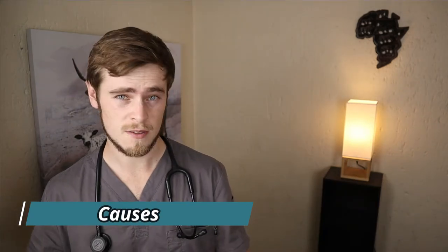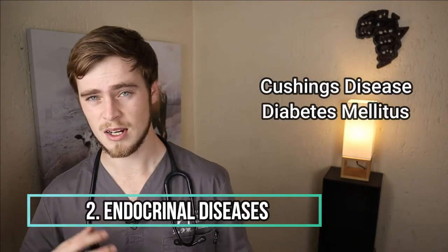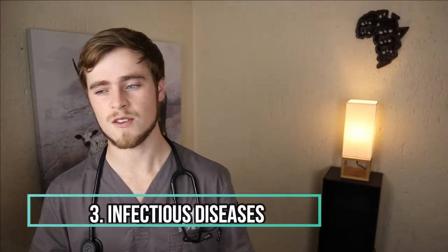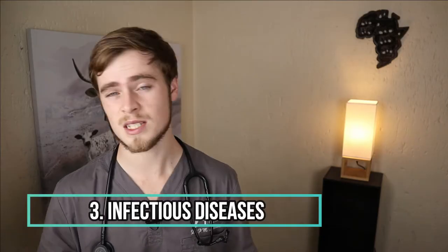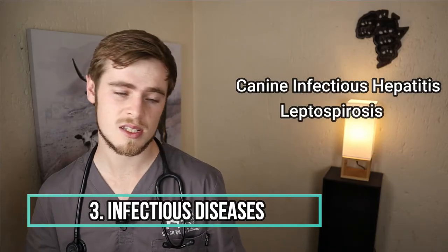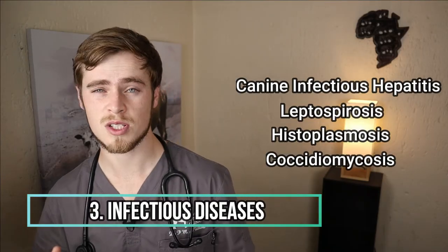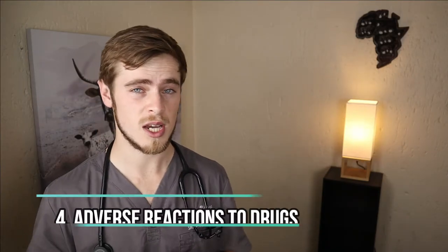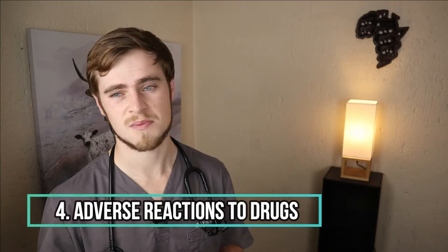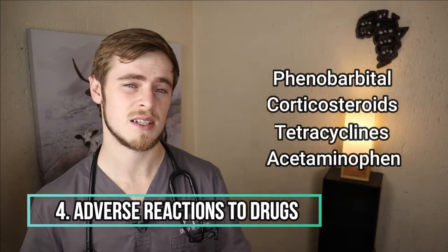Now the most common causes of liver disease include congenital or acquired portosystemic shunts, endocrinal diseases such as Cushing's, diabetes mellitus and hyperthyroidism, infectious diseases of which the most common virus is canine infectious hepatitis, the most common bacteria being leptospirosis and the most common fungal infections being histoplasmosis and coccidiomycosis, adverse reactions to certain types of drugs including phenobarbital, corticosteroids, tetracyclines and acetaminophen.